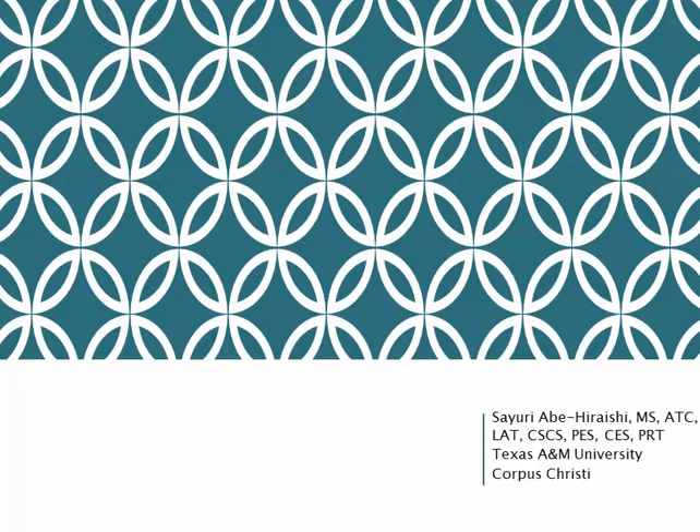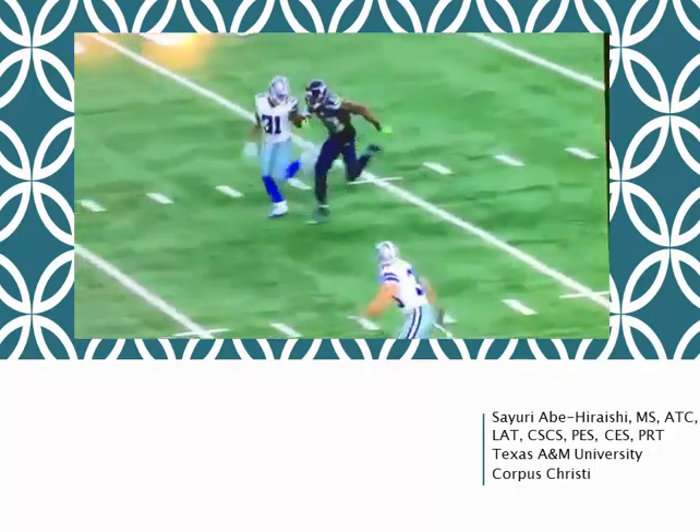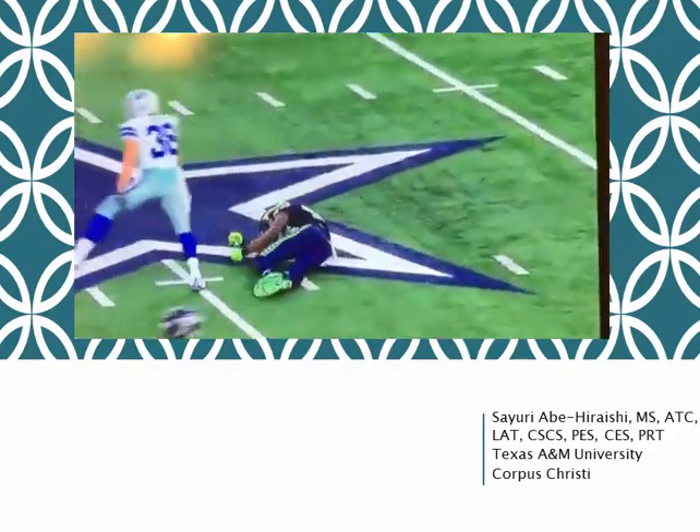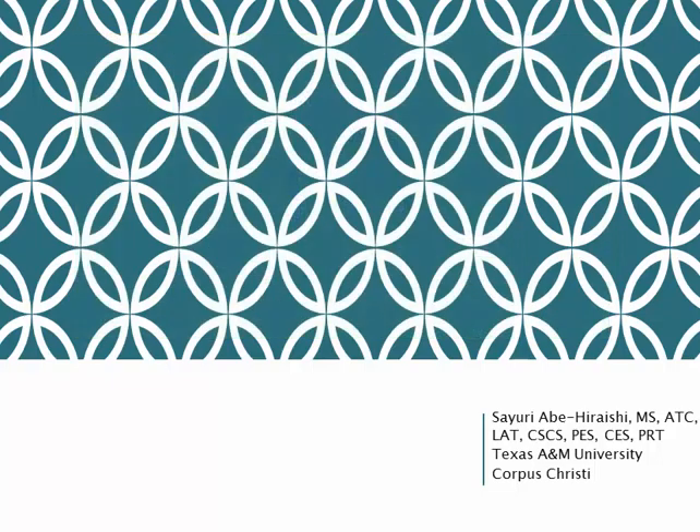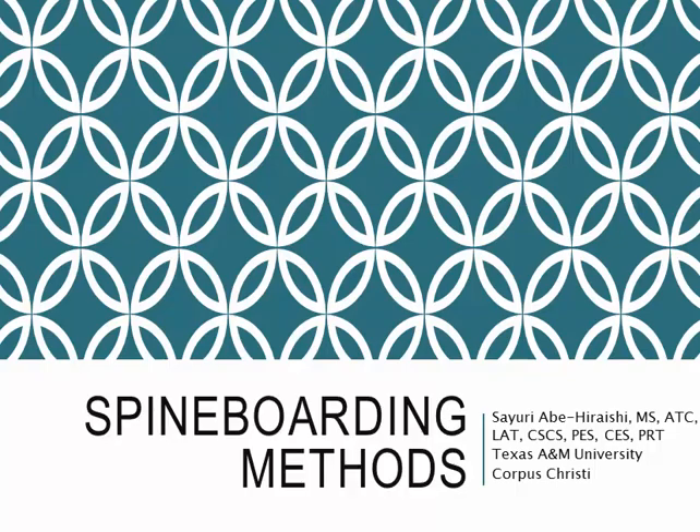Hello everyone, before we start the lecture today, here's one video that I want you to watch. This happened on November 1st during the NFL game. If you are an athletic trainer for this team and you are in charge of this game, what do you think of, what do you suspect the most, and then what do you need to do next? If you are thinking that you suspect possible cervical spine injury and would like to spine board this patient as soon as possible, that is absolutely correct. This particular athlete sustained a cervical spine injury, required surgery on the very next day, and is expected to recover fully. Our big topic to attack for the day is spine boarding.